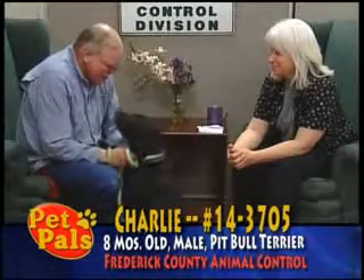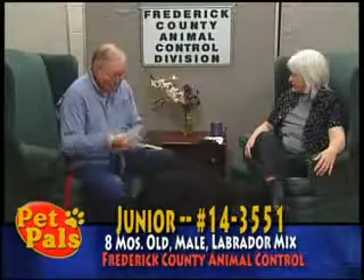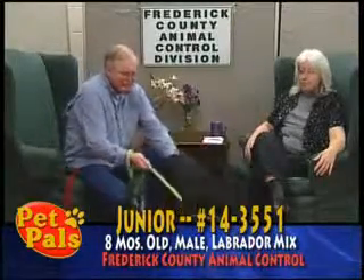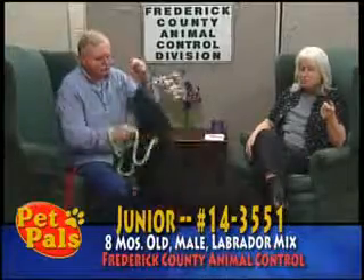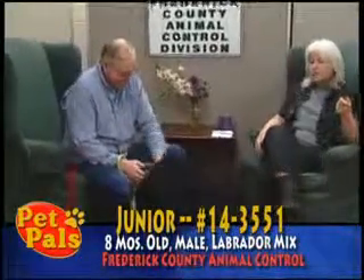We are back with Junior, and as you can plainly see, Junior is a lab mix. He has a little bit longer coat and smaller ears than the average lab, so he might be mixed with maybe Golden Retriever or maybe German Shepherd.